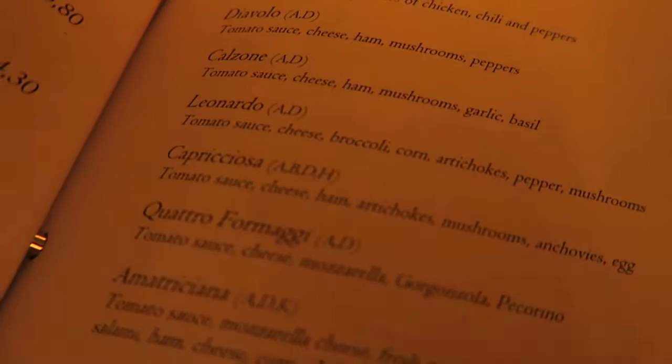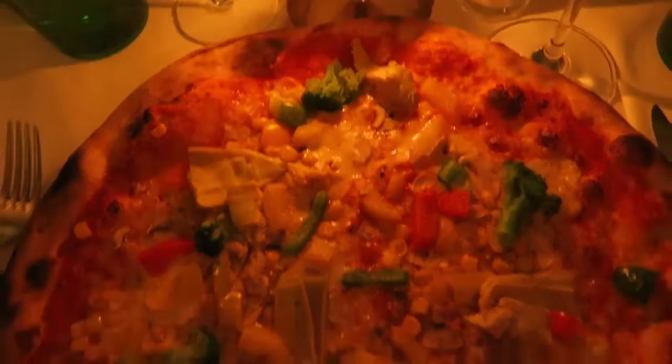That looks really similar to the dancing in the lift dance and all your other dances. Okay, we're going! This is massive - that is your pizza!